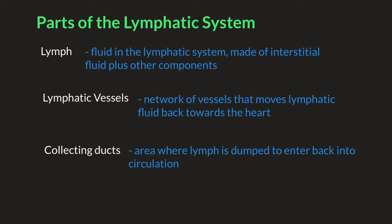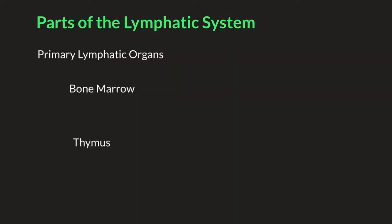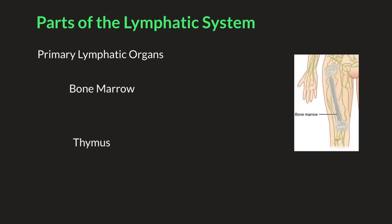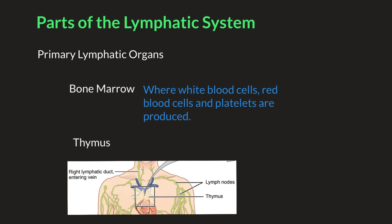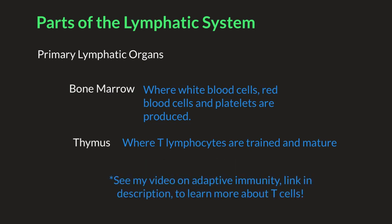Primary lymphatic organs consist of the bone marrow and the thymus. These are referred to as primary organs as these are where lymphocytes develop and mature. Bone marrow is found in the middle, spongy portion of the long bones — this is where red blood cells, white blood cells, and platelets are produced. The thymus is found in the upper chest, just behind the breastbone. A special type of white blood cell matures in the thymus before it is released into the bloodstream. These are referred to as T lymphocytes or T cells, and they are important in the cell-mediated response of the immune system.